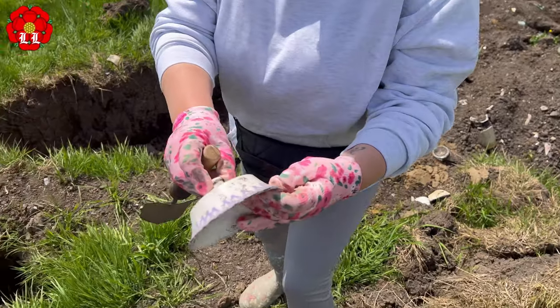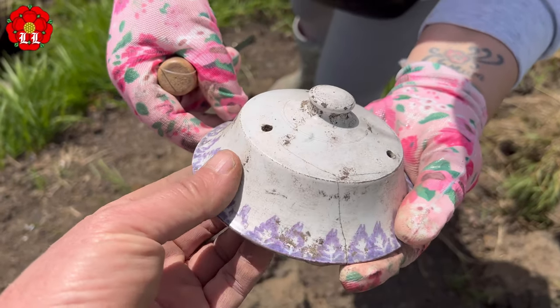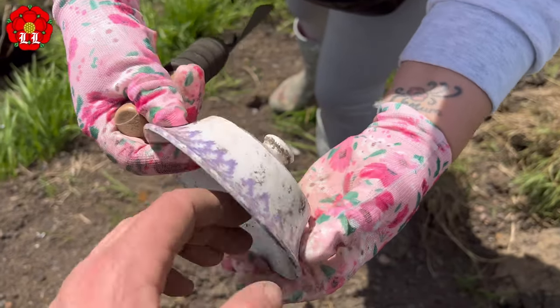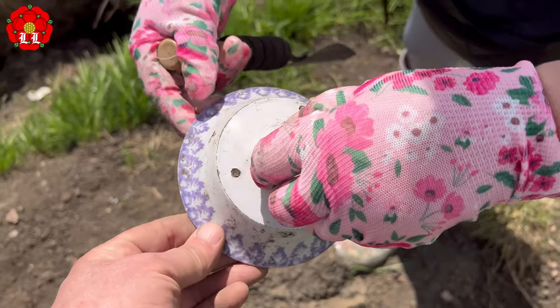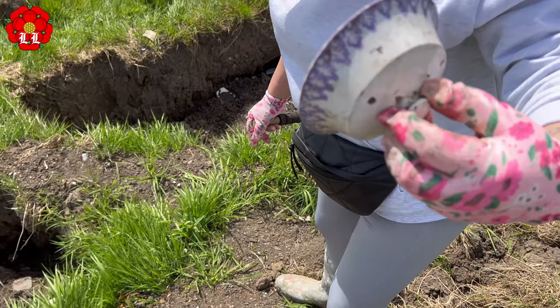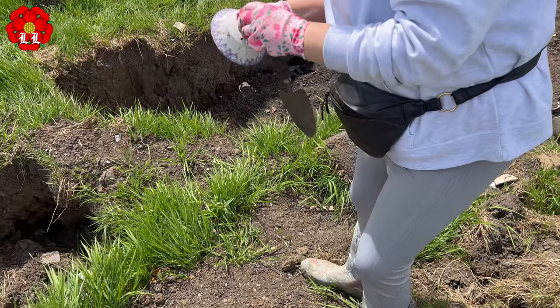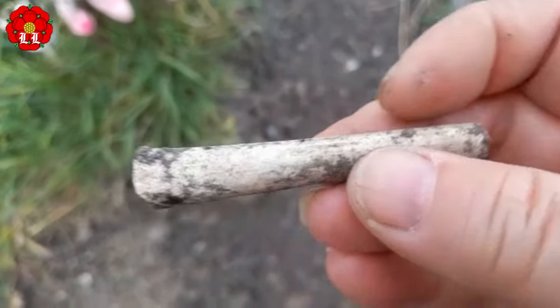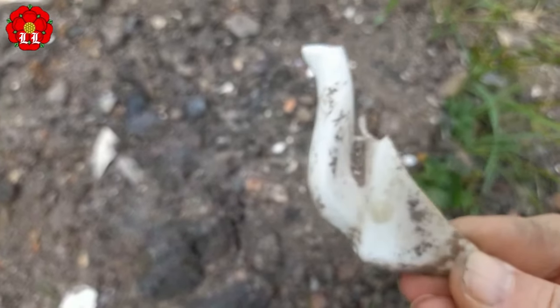If you look, I think it's spongeware. Yeah, isn't it lovely? It's quite sharp there — be careful. I'm liking it though. Why's it got holes here? Was it like a sugar basin or something? It's got holes in it — oh, teapot! Yeah. There you go, little piece of pipe stem. Look at that — would have been a little tiny teapot. That's a shame, it's cute.